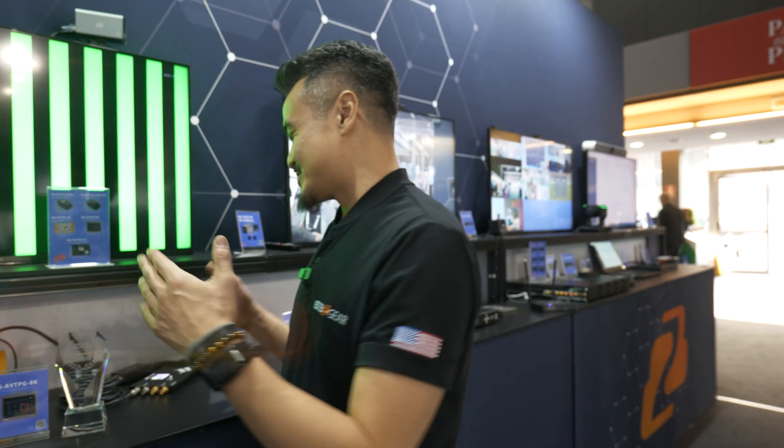Hola amigos, Joel Cruz here from BCB Gear at ISE 2024 in beautiful Barcelona. I'd like to introduce our line of test pattern generators.